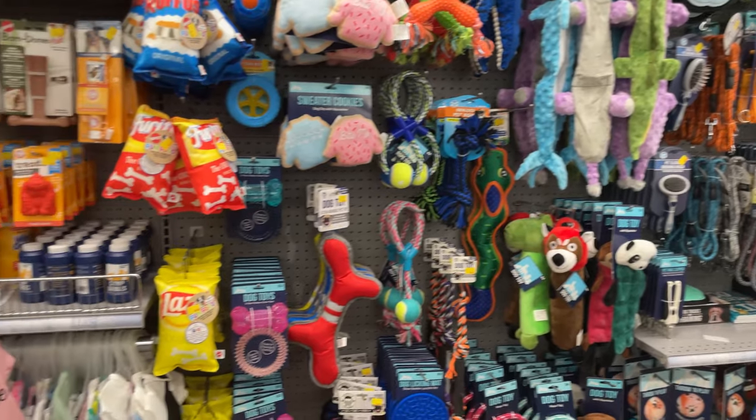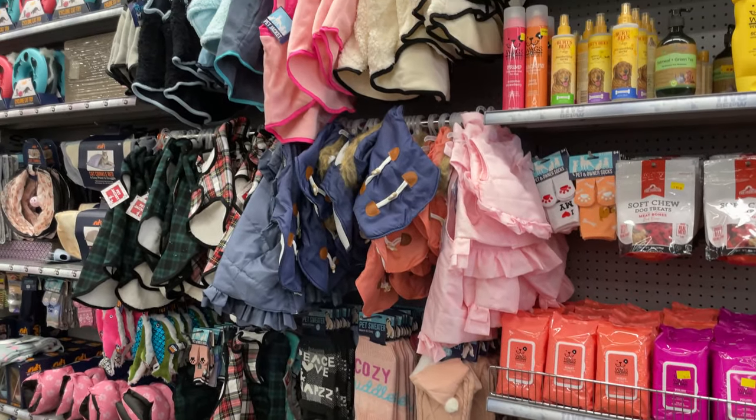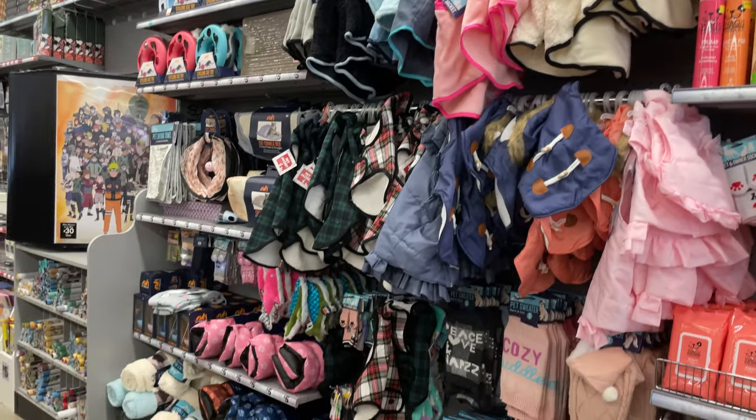Here's some of the doggy stuff — they have the beds, toys, little clothes, and sweaters. Look at these little jackets for winter too — super cute.